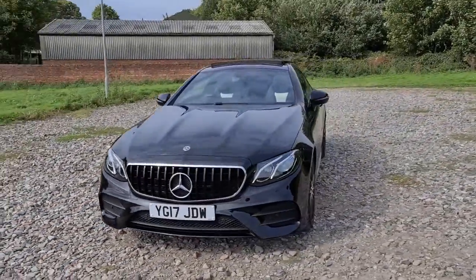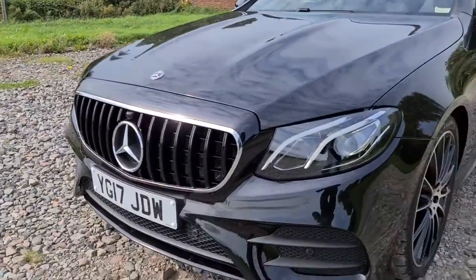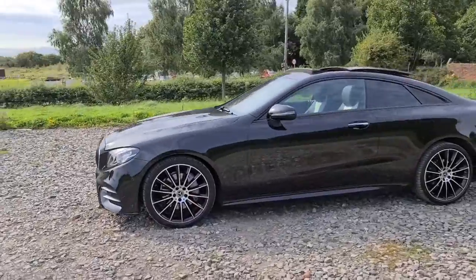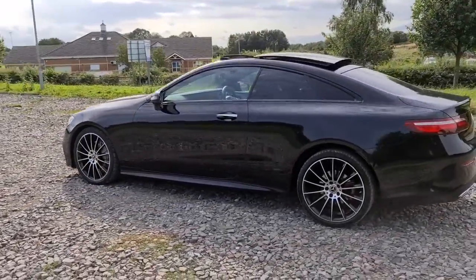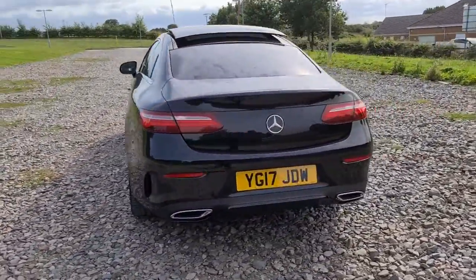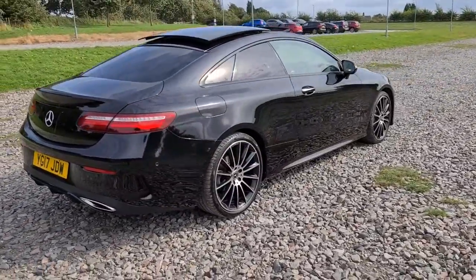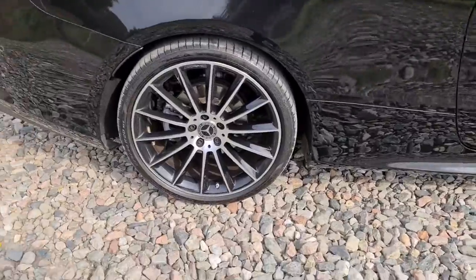2017 17-plate Mercedes-Benz E220d AMG Line Premium. You have the lovely Panamerica-style front grille, daytime running LED side lights, four completely unmarked unscratched 20-inch alloys with the black trim around the windows, as well as the privacy glass, the lovely panoramic sunroof, front and rear parking sensors with a reversing camera, and flush exhaust to the rear bumper. The vehicle is free of any major marks or scratches whatsoever — not a single mark on those alloys at all, they really are just like new.